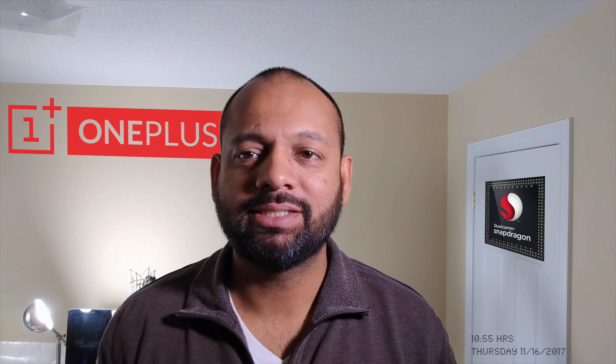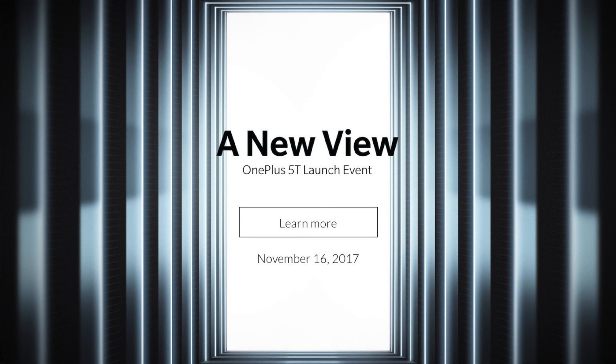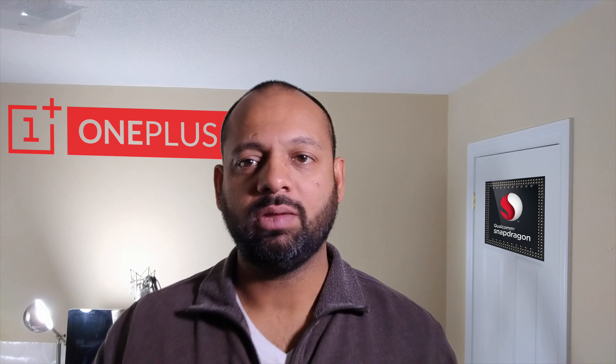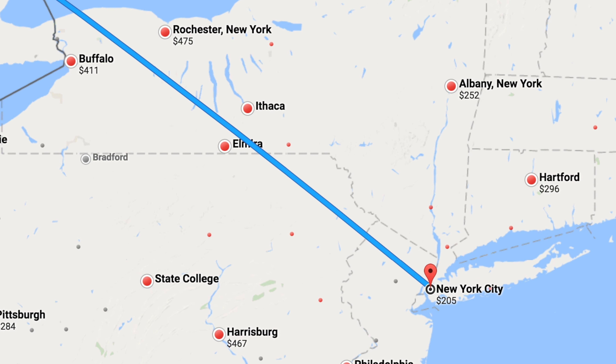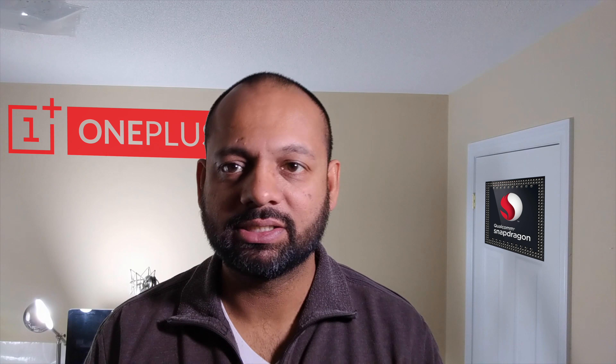Good morning YouTube! It is 10:55 a.m. on Thursday, November 16th. In about five minutes, OnePlus is going to unveil their OnePlus 5T. They're having their unveiling event in Brooklyn today. They actually offered it — opened it to anyone — tickets for 40 bucks. I was really tempted to fly to New York for the day just to go to that event. I've never been to one of these unveilings, but I love watching them and I'm always excited for them.